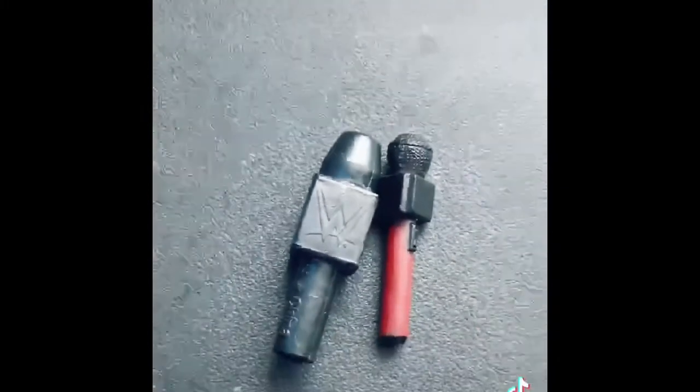There's not much to say about the microphone, besides — well, it's a microphone. That's what it looks like compared to the WWE one.